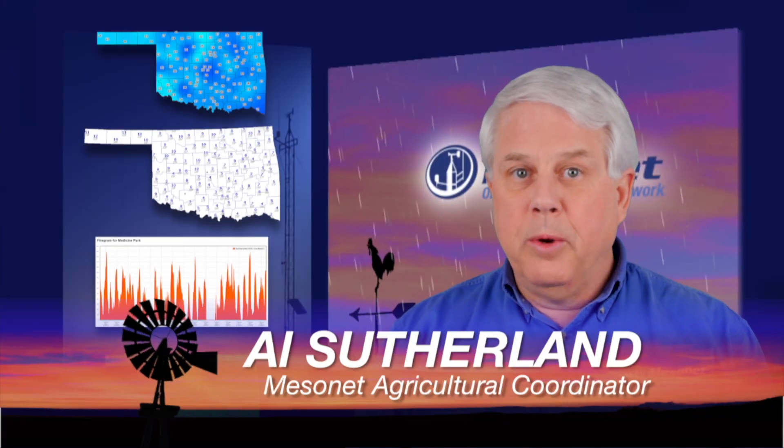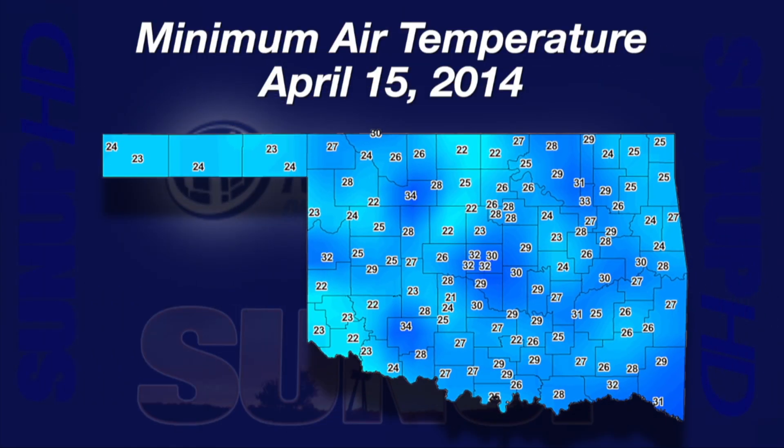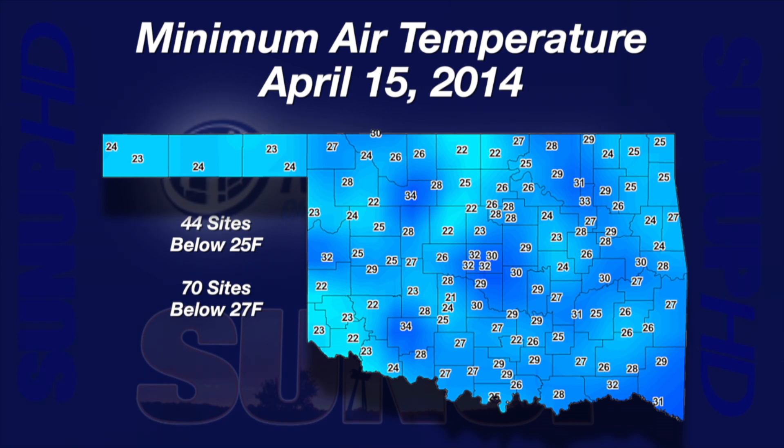I'm Al Sutherland with your Mesonet Weather Report. Tuesday morning, April 15th, was a cold shock across Oklahoma. Only three Mesonet sites came in with lows above freezing: Medicine Park, Fairview, and Tulsa. The coldest site in the state was Chickasha at 21 degrees. 44 Mesonet sites fell to 25 degrees or colder, while 70 Mesonet sites came in at 27 degrees or colder — an overnight low of 27 or lower is considered a hard freeze rather than a frost.